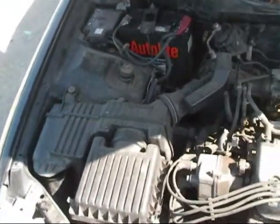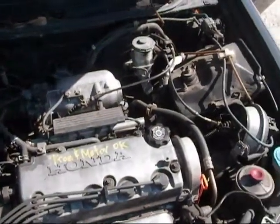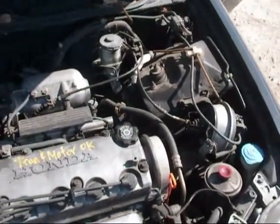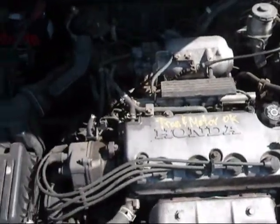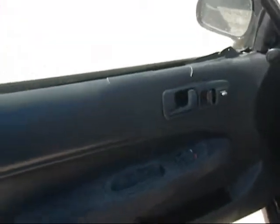Engine still sits complete in the vehicle with over 190,000 miles on it. Driver side door panel is okay, just a little wear and tear and staining in the interior.